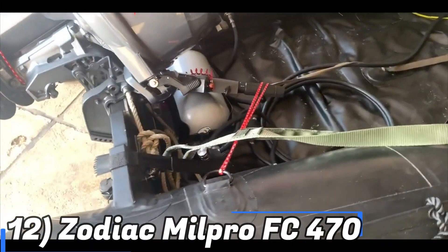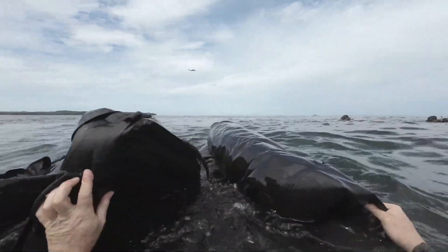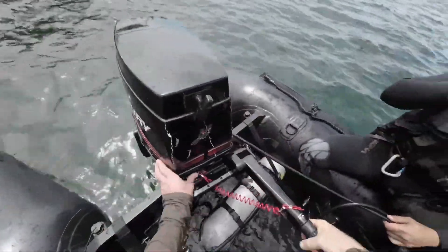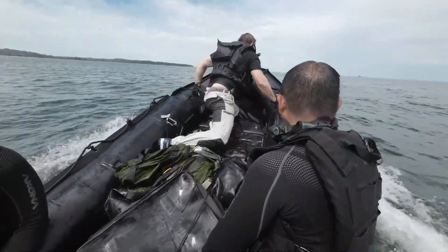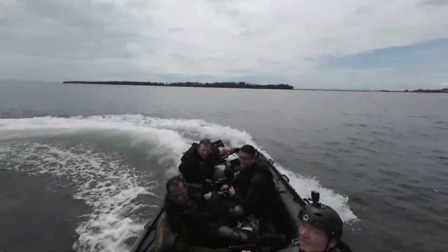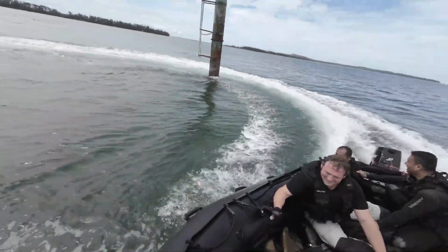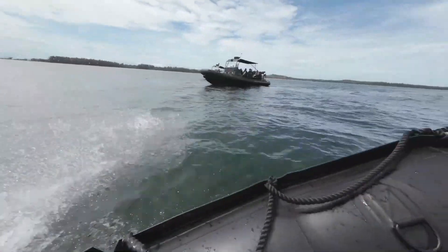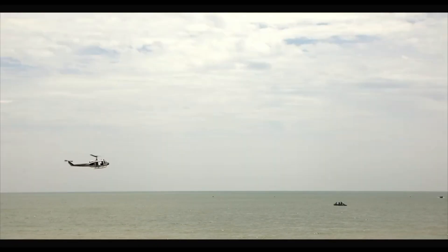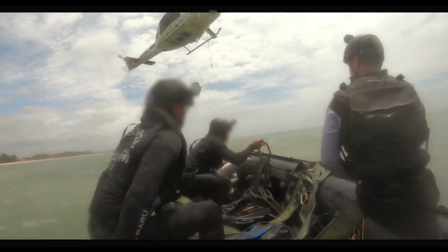At number 12 we have the Zodiac Milpro FC-470. Leading the way in the development of inflatable RIBs for lifeguards, medical workers, and military personnel is Zodiac. The regular F-470 model can travel up to 41 km per hour and accommodate up to 10 passengers. The FC-470's packaging is one of its best qualities — it is designed to drop into water at low altitudes without the need for a parachute. The boat is extremely useful for night operations and can also be hidden in a unique underwater concealment position. The FC series is regarded by several sources as the best option for marine special forces.